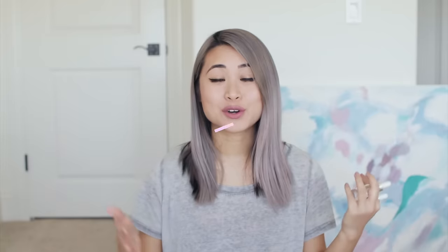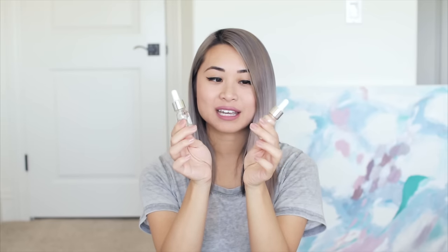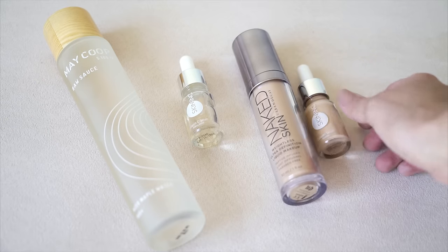My next tip is to transfer all of your large products into smaller containers. I always like to save my little bottles from skincare or beauty products because I know I'm going to use them again. I've transferred my May Coupe Essence, which comes in a big bottle, into this small one. And because my foundation was a little too big, I transferred it into a smaller container too — plus I got to mix in another foundation so it would better match my color.